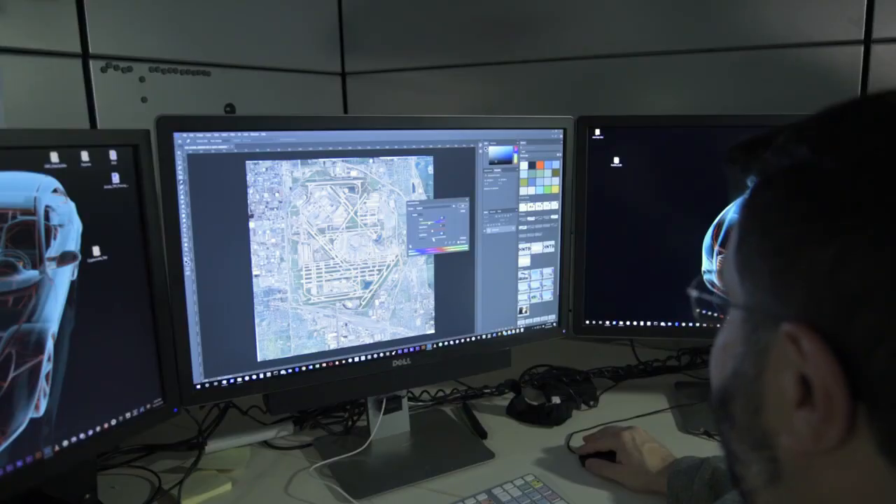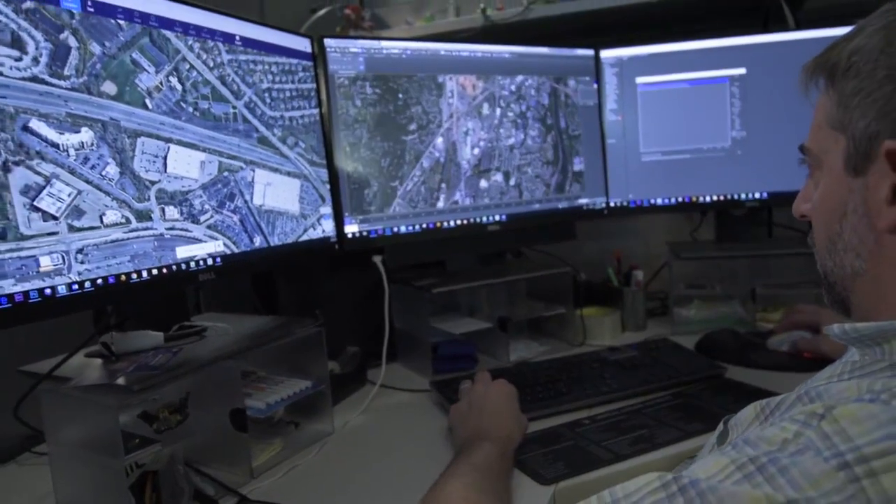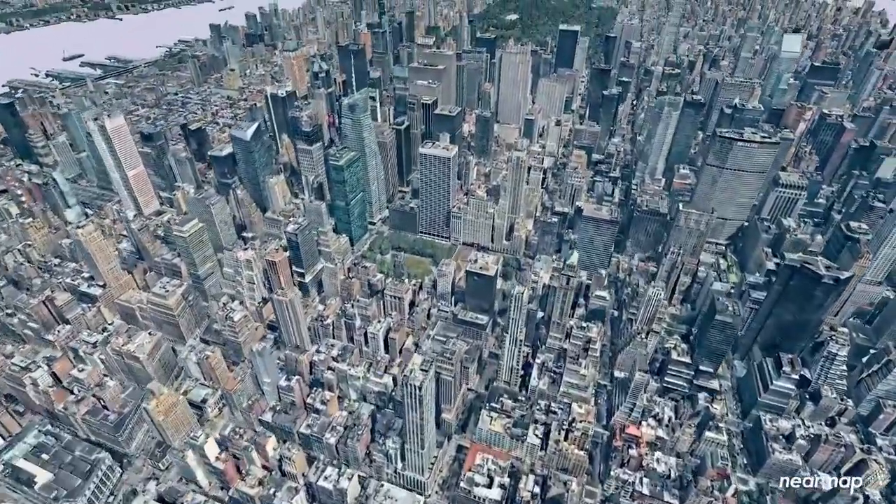Nobody else in the industry is providing imagery that is as uniform and consistent as Nearmap. On top of it being some of the highest resolution we can get, its image quality from tile to tile is way more consistent, so you can make a much more beautiful image with a lot less work.